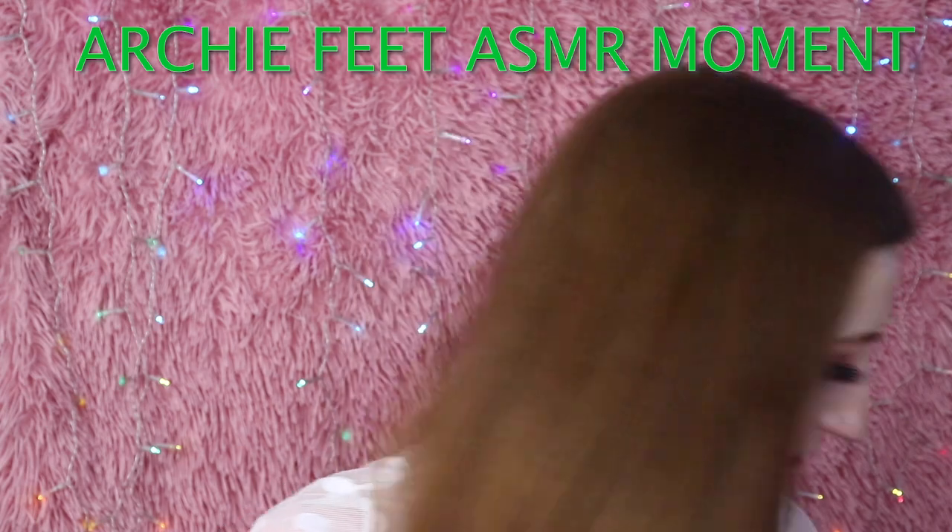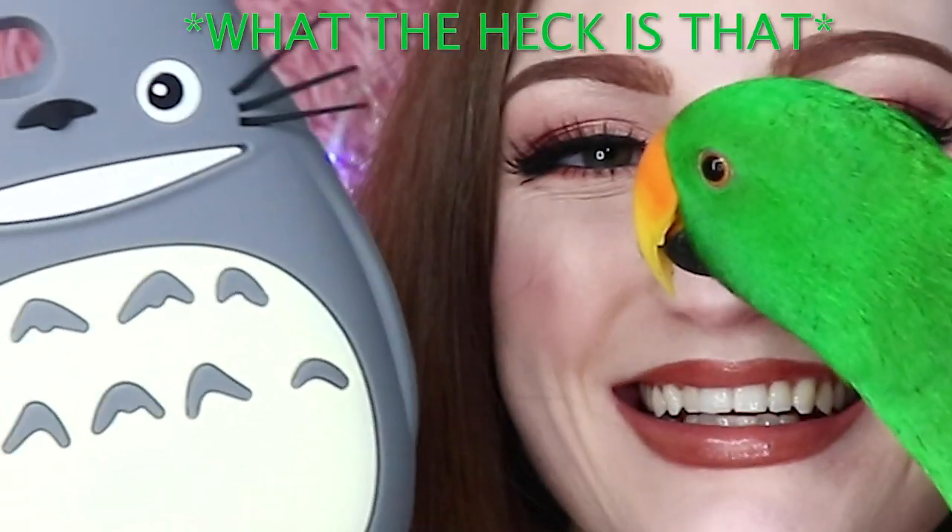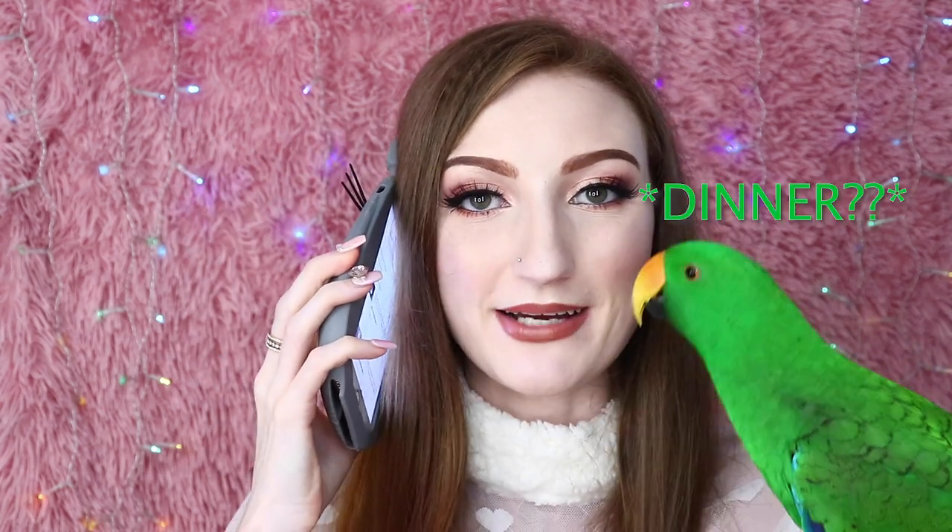These next phone cases all came from the same seller on AliExpress. This seller has so many phone cases available, and every single one is amazing. The first one is the cutest and most impractical thing I've ever used in my life — it's a giant Totoro. He's basically the size of my face, about the same size as Archie to be honest. I have only ever taken this out in public once and people stared — they thought I was some sort of lunatic.